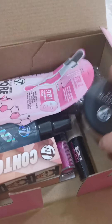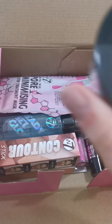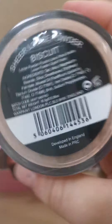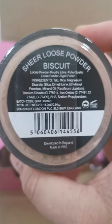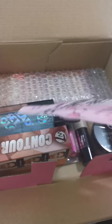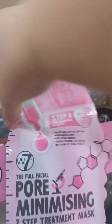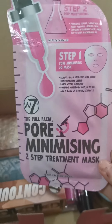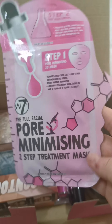I have sheer loose powder and it's a good size as well — sheer loose powder in biscuit. I might have to do a video-in-a-video to see what it's like. I just dropped it! This is a Pore Minimised two-step treatment mask.